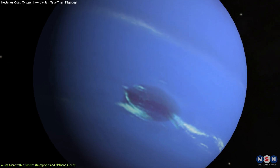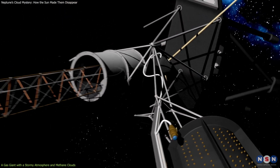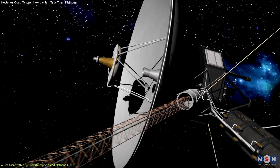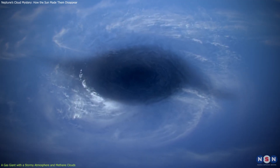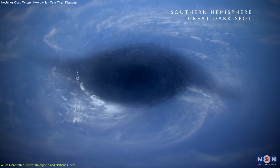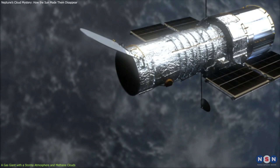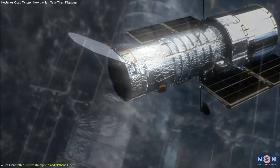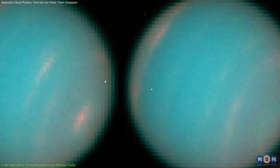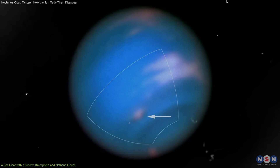One of the most famous storms on Neptune was the Great Dark Spot, which was first observed by NASA's Voyager 2 spacecraft in 1989. It was a huge oval-shaped storm that was about the size of Earth and had winds of up to 2,400 kilometers per hour. However, when the Hubble Space Telescope looked at Neptune in 1994, the Great Dark Spot had vanished. Instead, another storm had appeared in the northern hemisphere of Neptune. This showed that Neptune's weather is very variable and unpredictable.